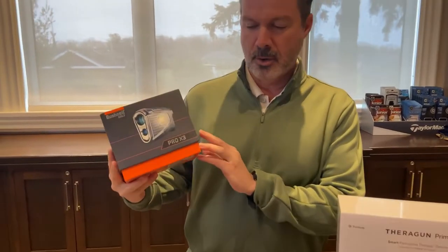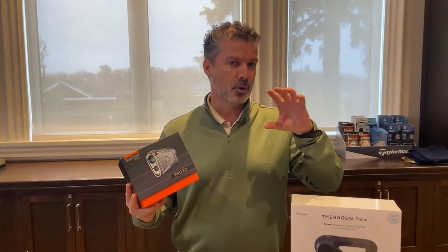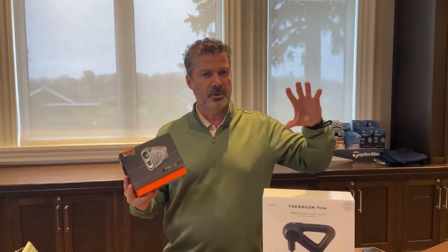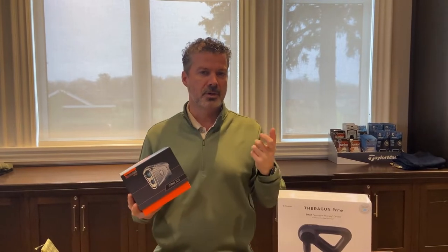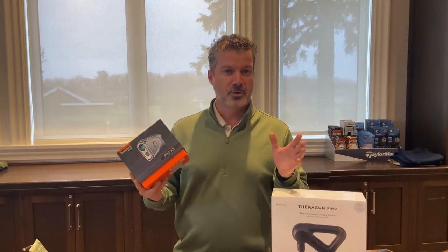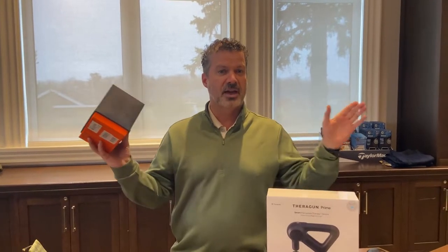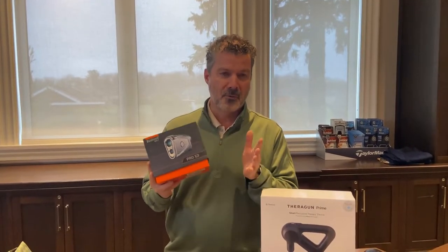Hot off the presses, just arrived: the brand new Bushnell Pro X3. This takes every feature from the Pro X2 and amplifies it. Your zoom ratio — you can zoom in seven times clearer than you could with the previous — and you can zoom up to 3,000 yards. So if your playing partners really do hit it that crooked, you can laser each other up to 3,000 yards apart, so hopefully that's enough.